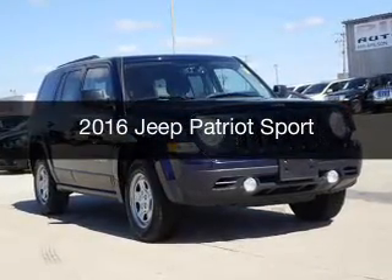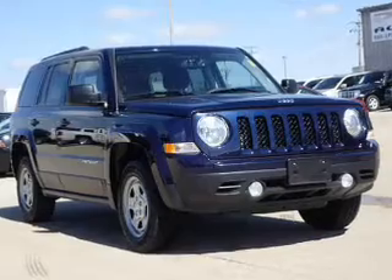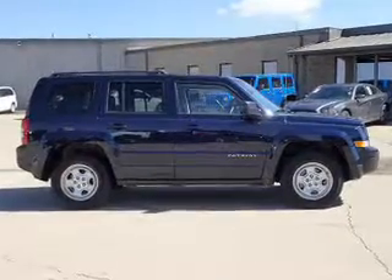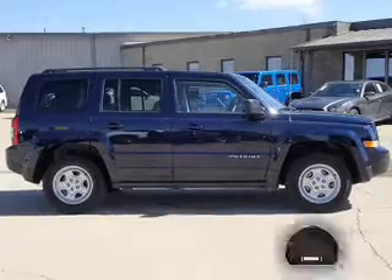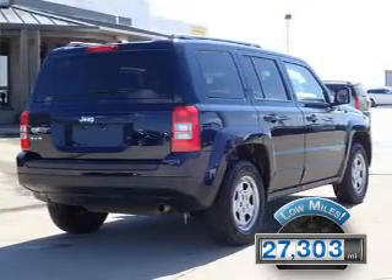This is a used 2016 Jeep Patriot. It's powered by 4-wheel drive, a 2.4-liter 4-cylinder engine, and a 6-speed automatic transmission. With fewer than 30,000 miles, this vehicle has a long road ahead.